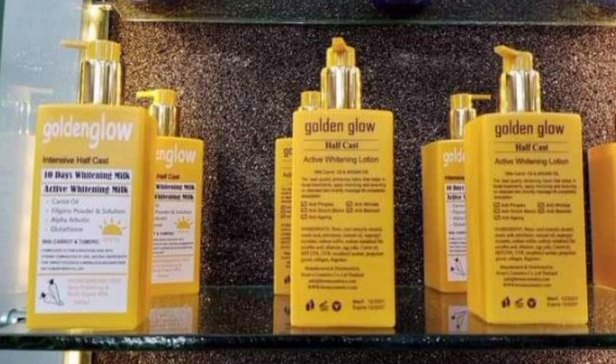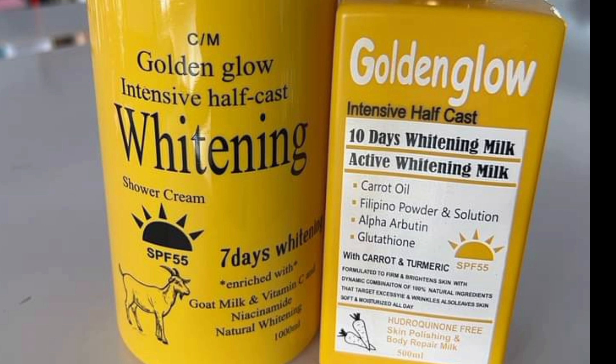Most of my clients bought it with the shower gel. It also has a golden glow intensive half cast whitening shower gel, which contains goat's milk, carrots, and niacinamide. For the lotion, I would say it is hydroquinone-free, which is a plus. It also contains natural ingredients. It's a polishing and repair lotion basically — so I'll be telling you the pros and cons.